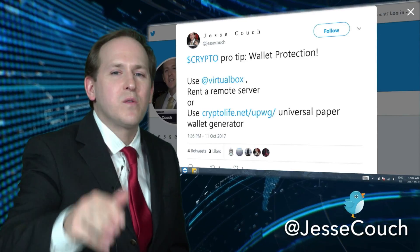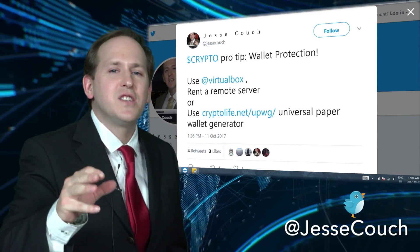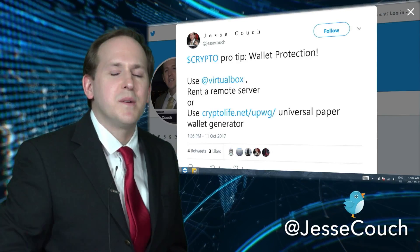The last option: check out the CryptoLife Universal Paper Wallet Generator. They can generate a paper wallet for almost any crypto out there.